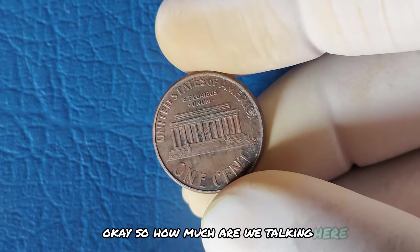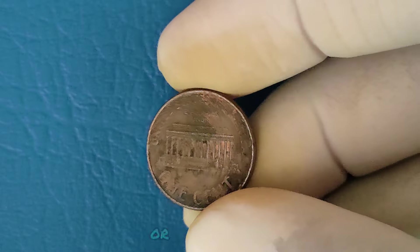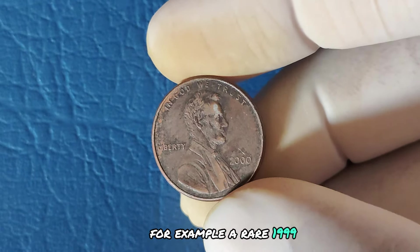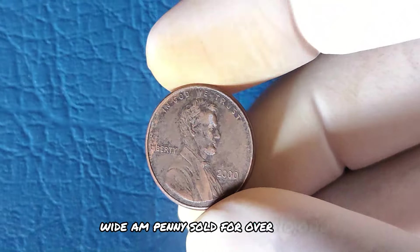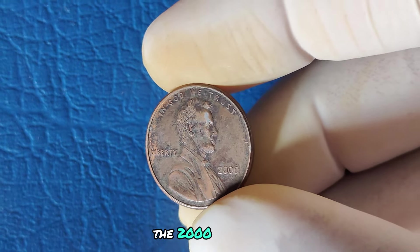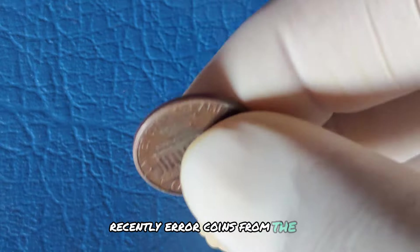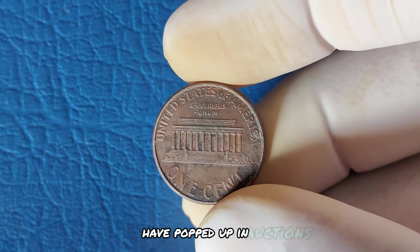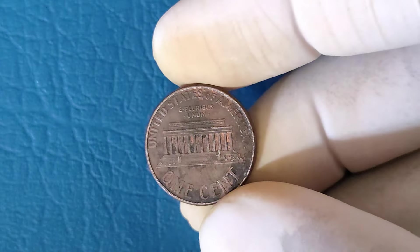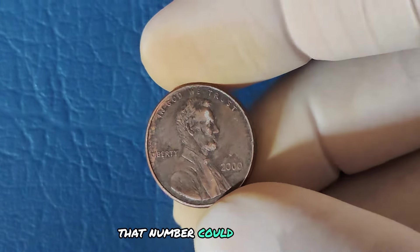How much are we talking? Some Lincoln pennies from similar years have sold for hundreds of thousands or even over a million dollars. For example, a rare 1999 Wide AM penny sold for over $10,000 at auction. With collectors always on the hunt for rare varieties, the 2000 Lincoln cent could be your ticket to a small fortune. Error coins from the 2000 series have popped up in auctions, and if a truly rare variety is found, that number could go even higher.